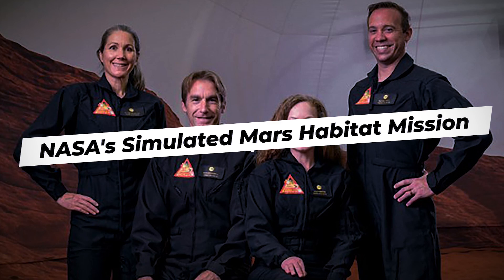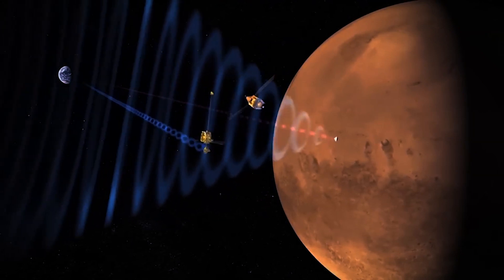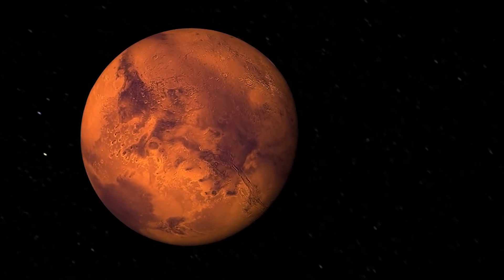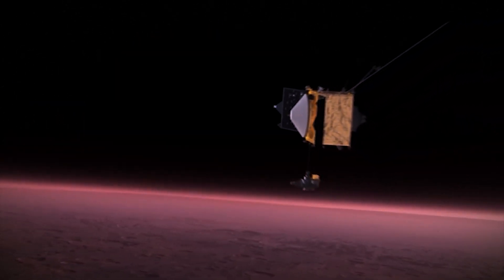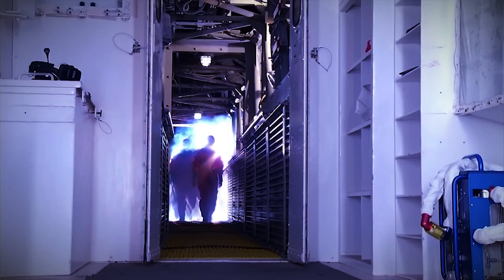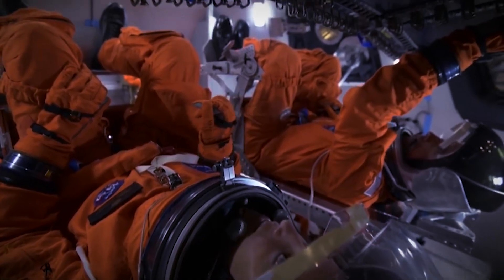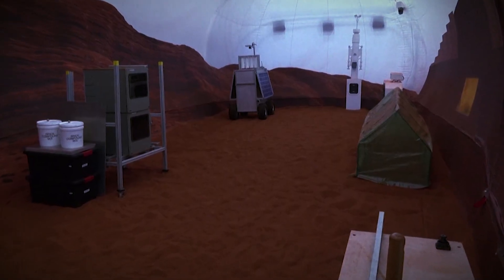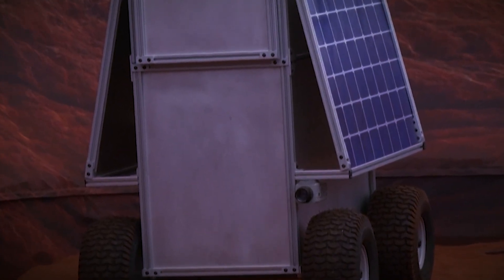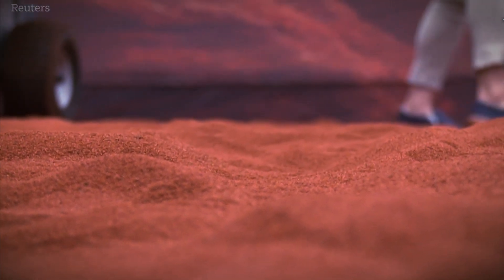NASA's Simulated Mars Habitat Mission, also known as the Mars Analog Mission, represents a significant leap forward in our understanding of the challenges associated with long-duration manned missions to Mars. The mission involves selecting and isolating a group of volunteers inside a specially designed habitat that closely mimics the conditions astronauts would face during their journey to and stay on Mars. The simulated habitat is typically situated in a remote and isolated environment, such as a desert or an Arctic region, to replicate the sense of isolation and confinement that astronauts would experience during an actual Mars mission.